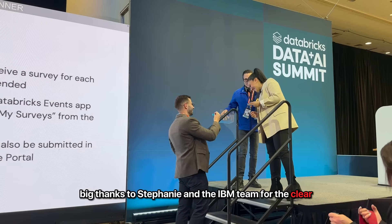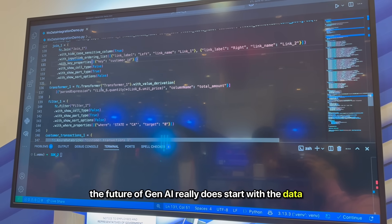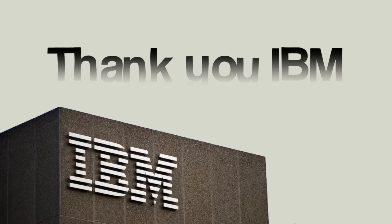Big thanks to Stephanie and the IBM team for the clear, practical breakdown. The future of GenAI really does start with the data, and now I've seen what that looks like. Thank you very much — and a huge thanks to IBM for the partnership.